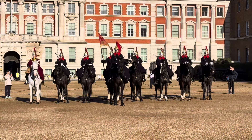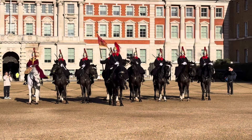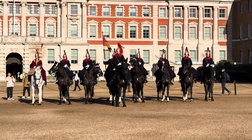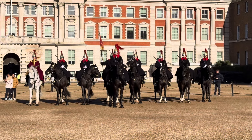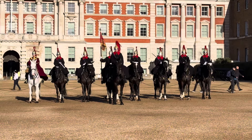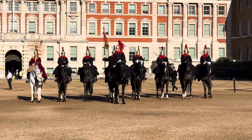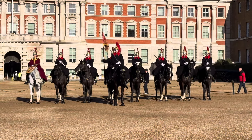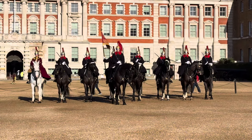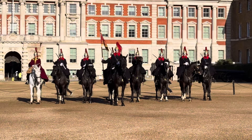Welcome everybody to the King's Guards Channel fan account. Here we are currently on Horse Guards Parade and as you can see it's a very special day here. It's sunny and the Blues and Royals are mounted on their horses, ready for the King's Lifeguard to join them.